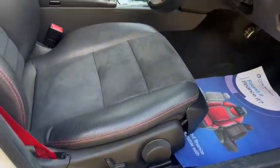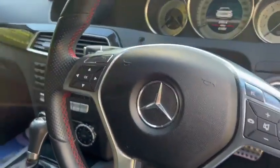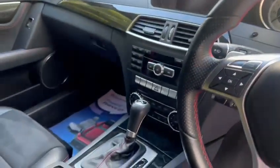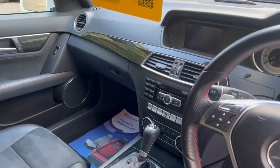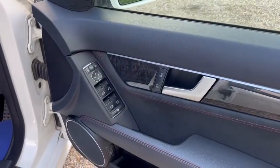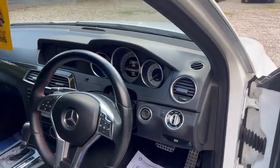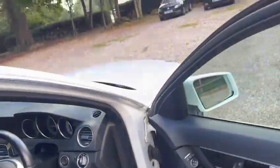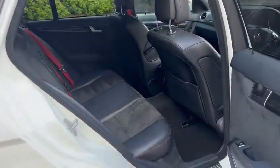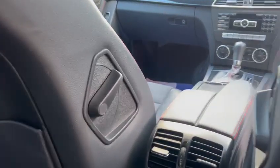We've got electric seats. We've also got paddle shift, the fully automatic gearbox, heated seats, Bluetooth hands-free, cruise control, electric power folding wing mirrors, electric windows back and front, auto lights, auto wipers, and lumbar support.